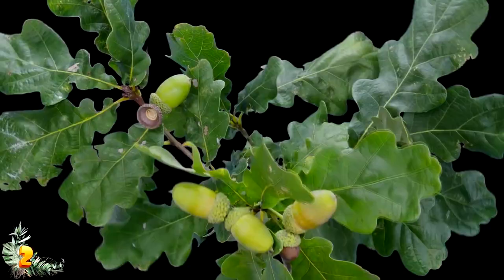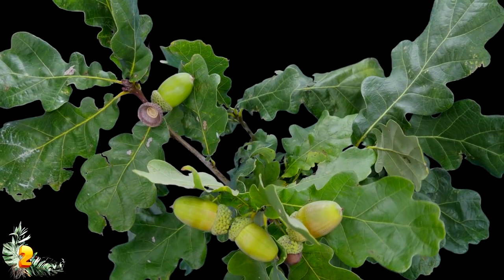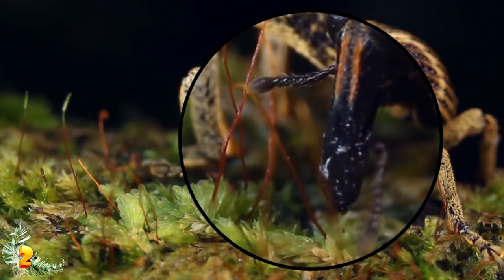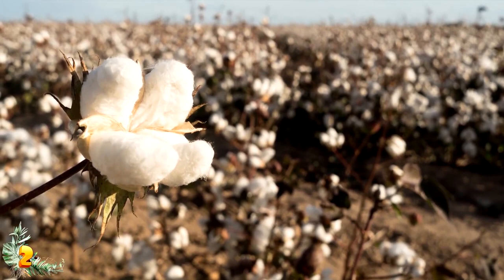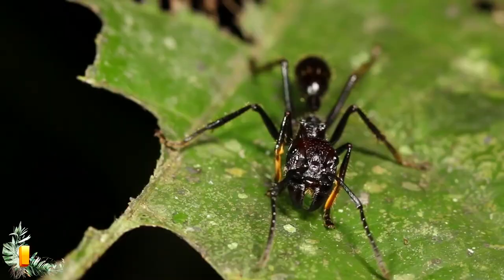Perhaps the strangest weevil of all is the filbert weevil, which is a pest of oak trees. There is nothing overly special about it other than its super long nose — it does basically the same thing other weevils do, which is damage plants that humans like. Aside from the filbert weevil, the most famous weevil is the boll weevil, which absolutely loves ruining cotton crops.